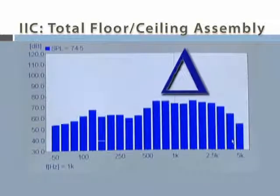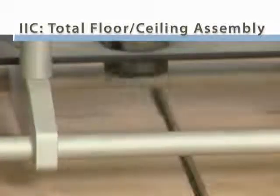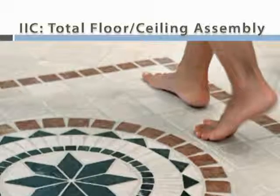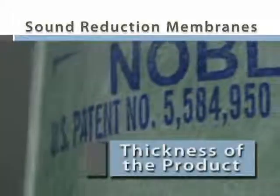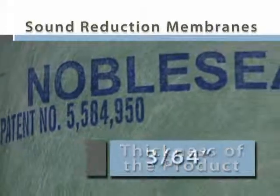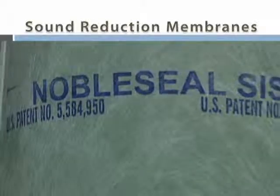The delta is also useful for comparing various products. Some reduction membranes can reduce impact noise, but some other performance characteristics should also be considered, including the thickness of the product. Thinner products require fewer modifications, such as cutting doors to accommodate an elevated floor, or differences in transitions between different flooring surfaces.